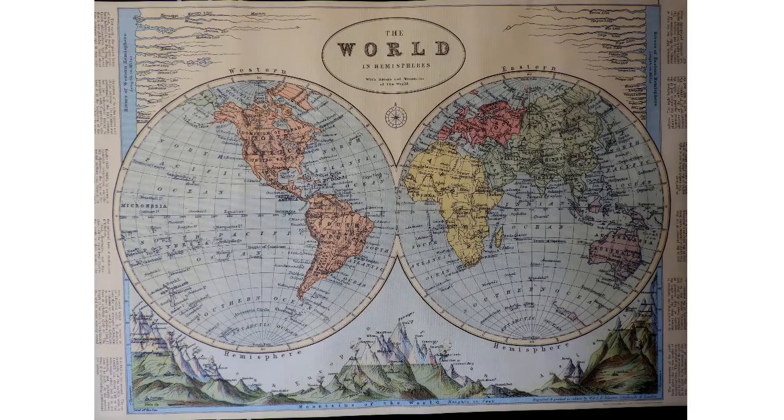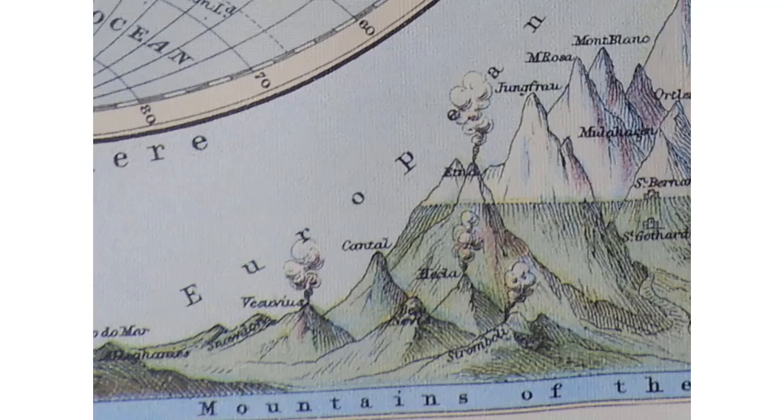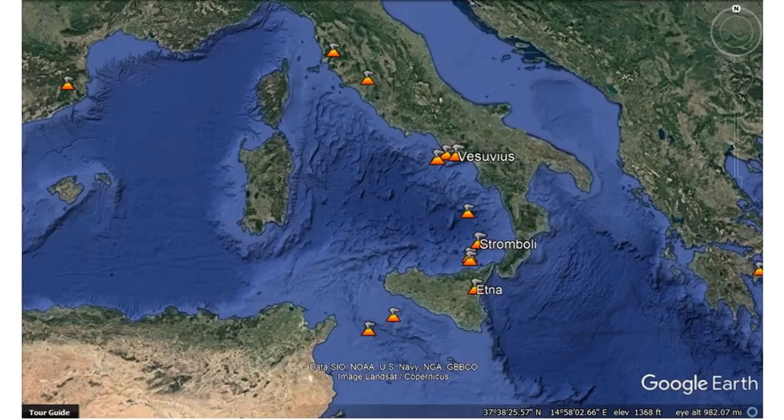Good afternoon everyone. I ran across this map hanging on a wall and noticed the volcanoes at the bottom — four going off, referencing this area in Italy to look for.